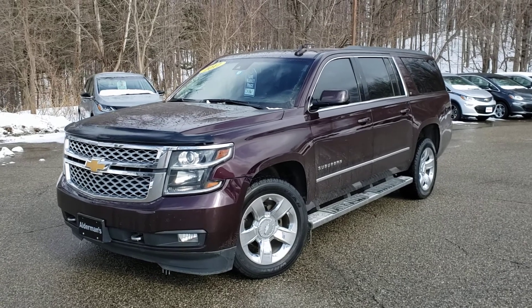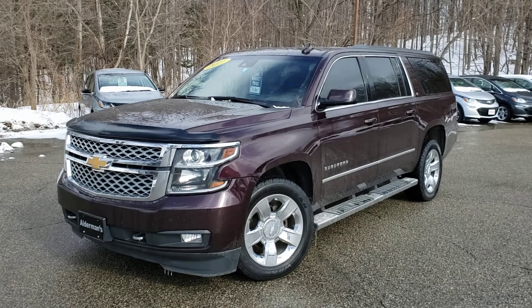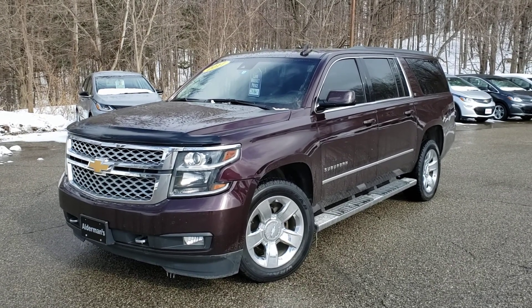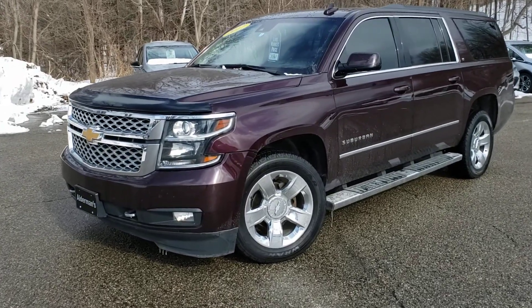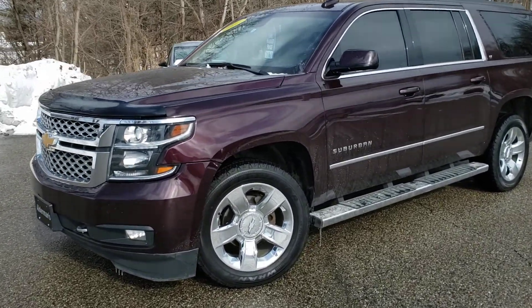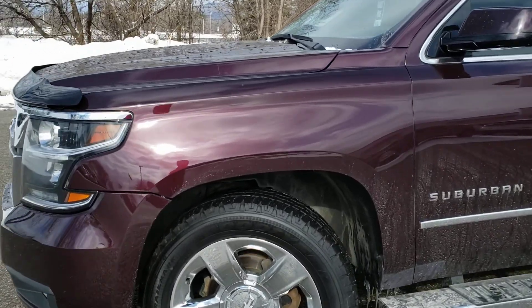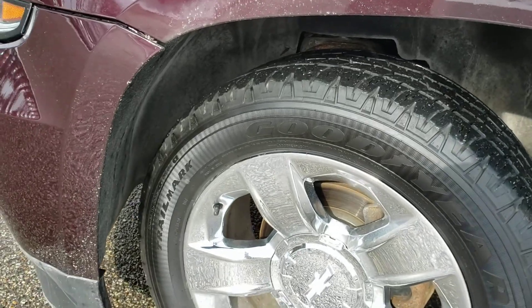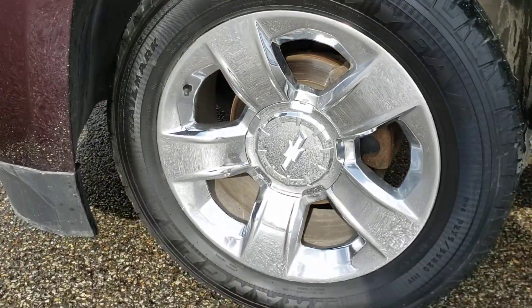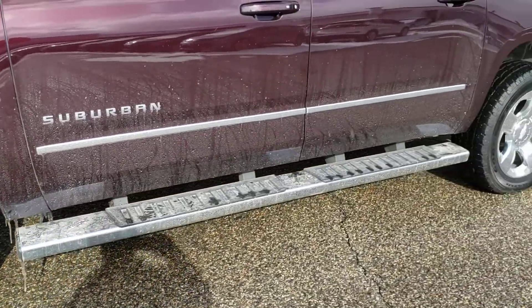A lot of Suburbans come in black or white, and sometimes gray, but this one really stands out — just a little bit of a different color. Overall, very good shape. Tires are excellent — I'm not sure if these are brand new or real close to it. The chrome rims look particularly good, especially the 20-inch rims. We also have the running boards on here.